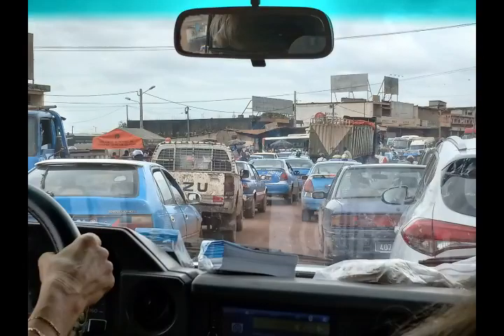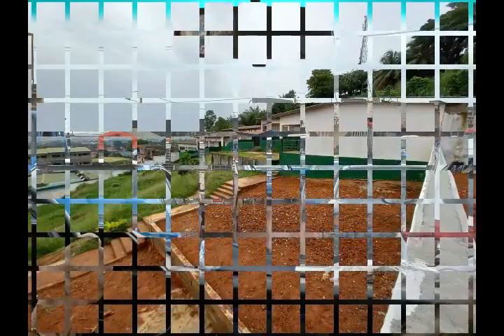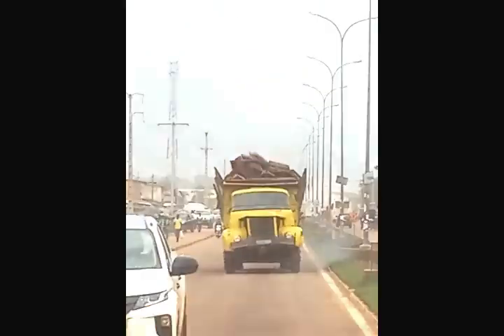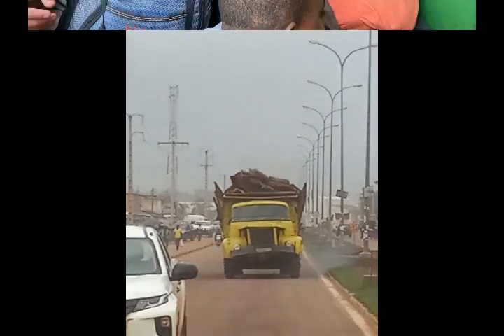This is some of the traffic. Most Ivorians try to get places fast, so traffic jams up quite quickly. They also have some interesting looking trucks.